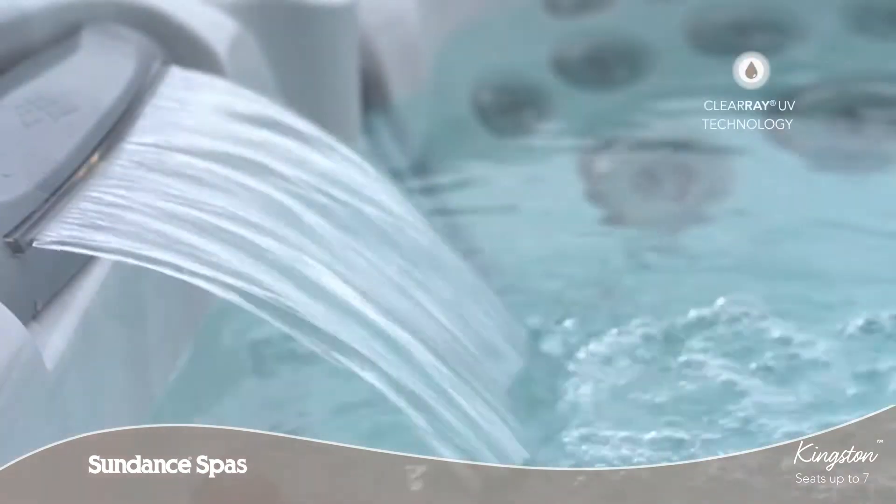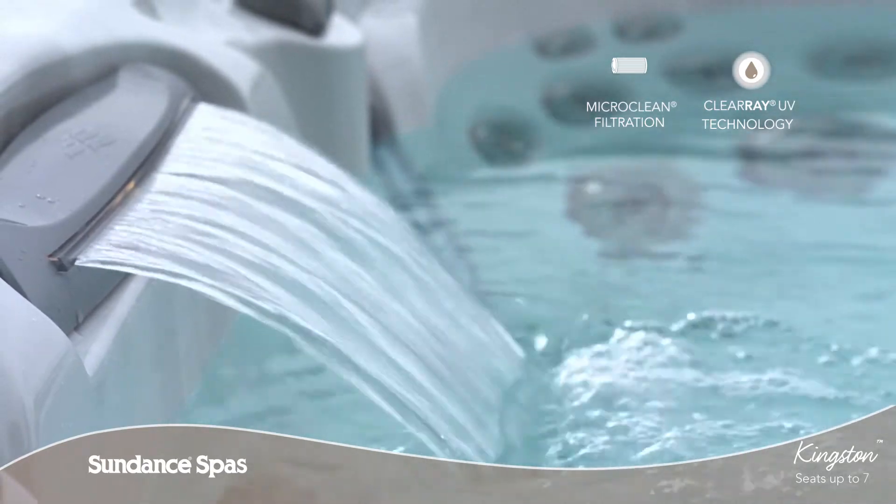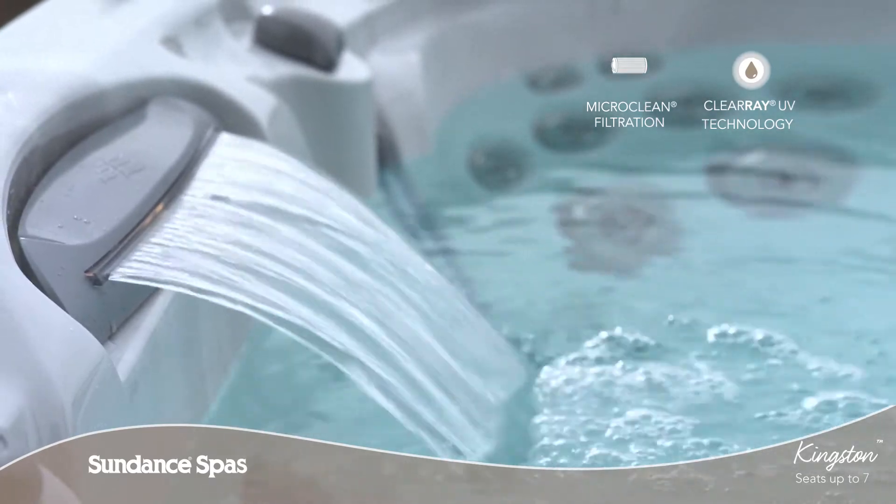Thanks to ClearRay UV technology, the quick drain feature and an advanced micro clean ultra water management system with a superior horizontal filter design, maintenance is a breeze.